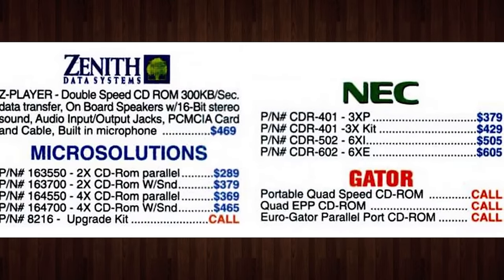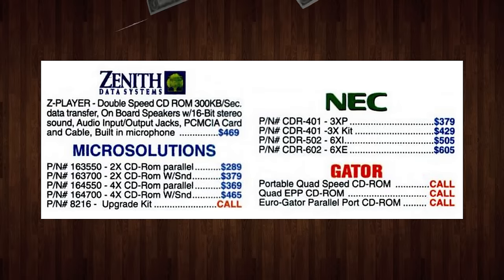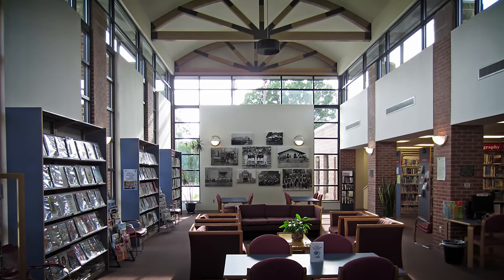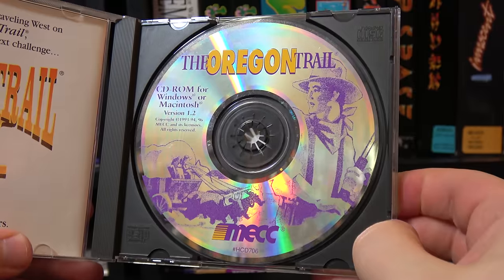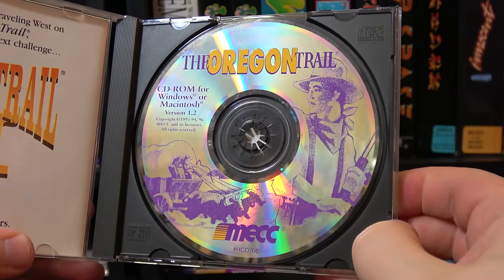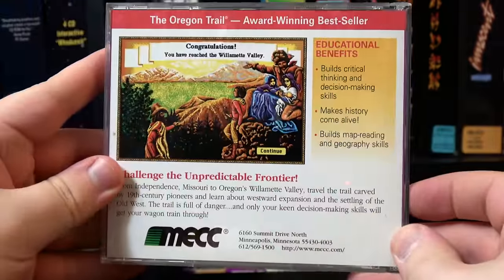Personally though, even though CD-ROMs were introduced in the latter part of the 80s, I didn't get a CD-ROM drive until 1997 — because money. But I believe my first experience with one was at a library in 1993. They had an Apple Macintosh with a ton of awesome software loaded onto it, one of them being the first CD release of the Oregon Trail.